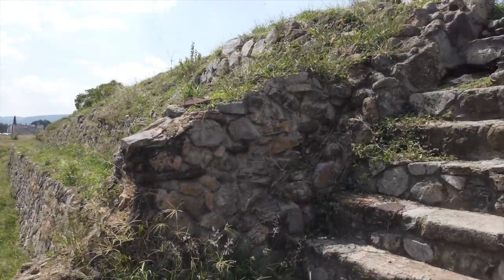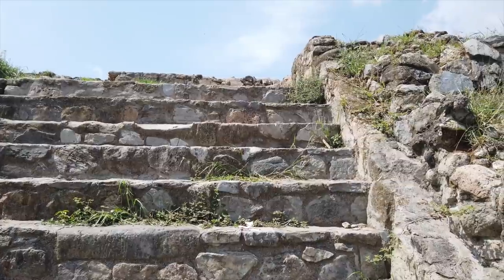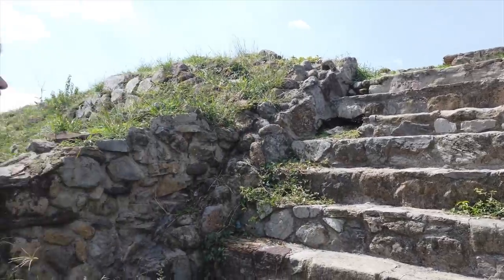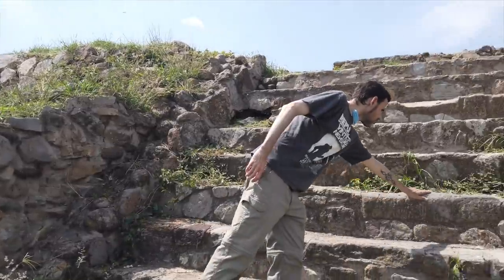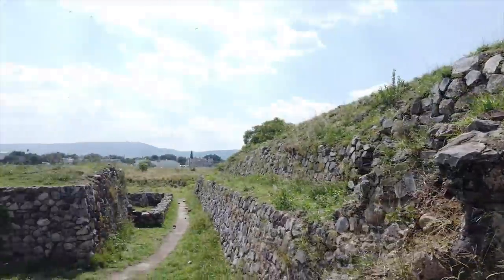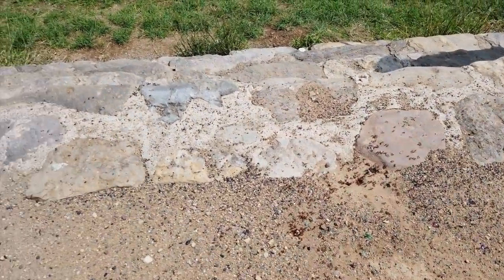This is what an original staircase looks like. No evidence of it being ancient megalithic, but at least they haven't covered it in concrete like they did on the other side we came up on. The stones are big but kind of rough - it would take a few people to maneuver that.